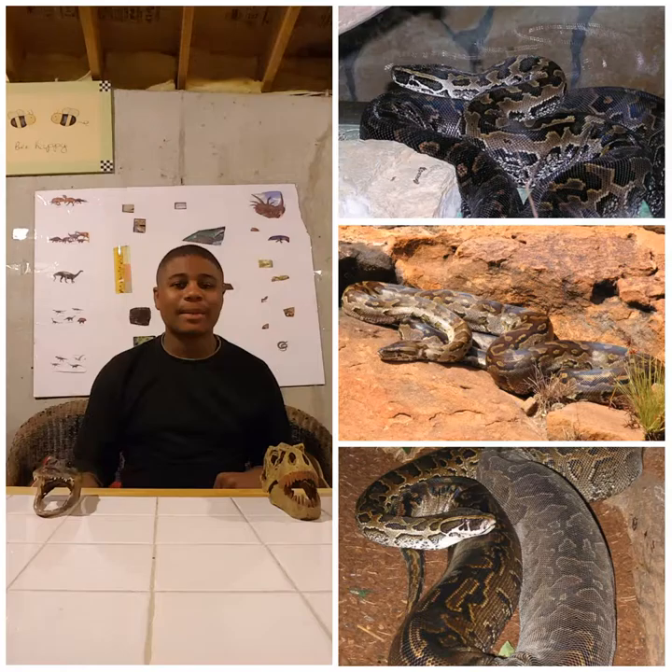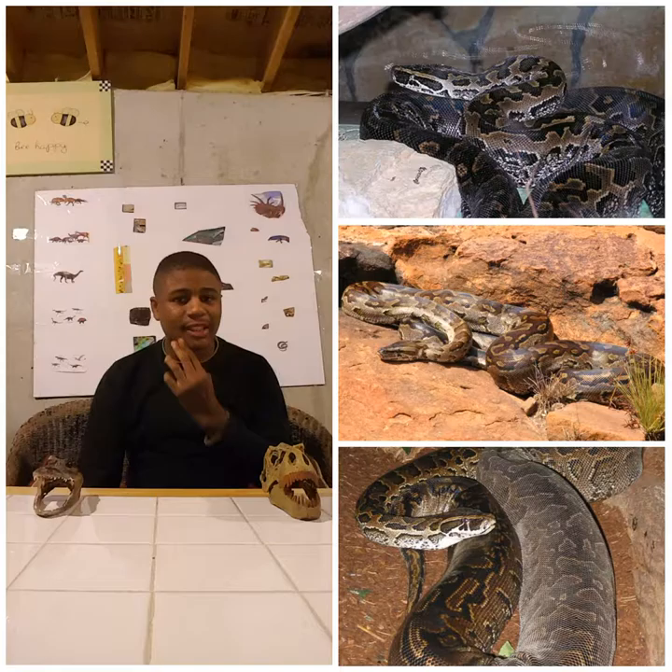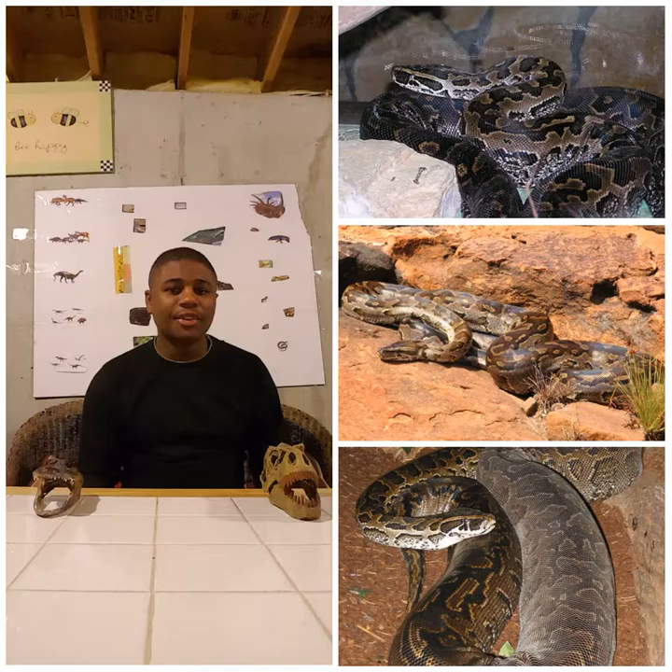Hello everyone, it's me KrokHunter99, and today we are going to talk about one of the largest snakes in Africa: the African rock python. Despite their name, African rock pythons are found throughout sub-Saharan Africa and grasslands.